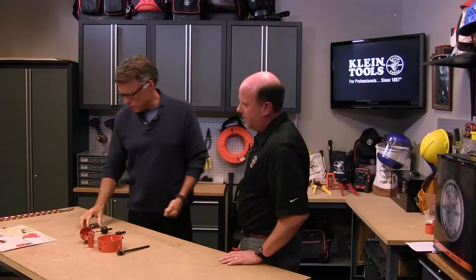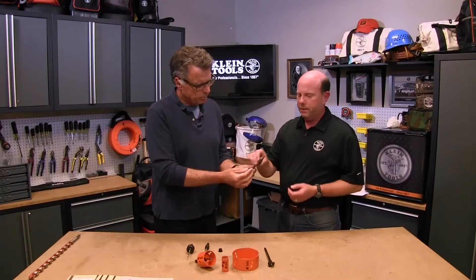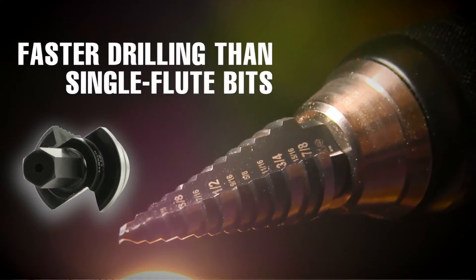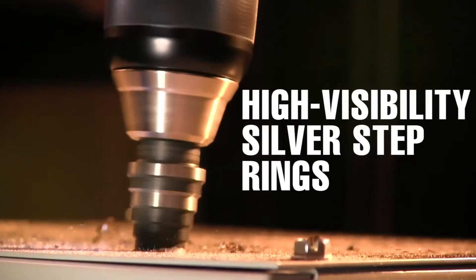We have some new developments to talk about. Let's start out with the step bit. We've updated a couple of categories of our hole-making area. One of them is the step bits, and what we've done with step bits is we've come out with a two-flute cutting design, which is a fast-cutting design.